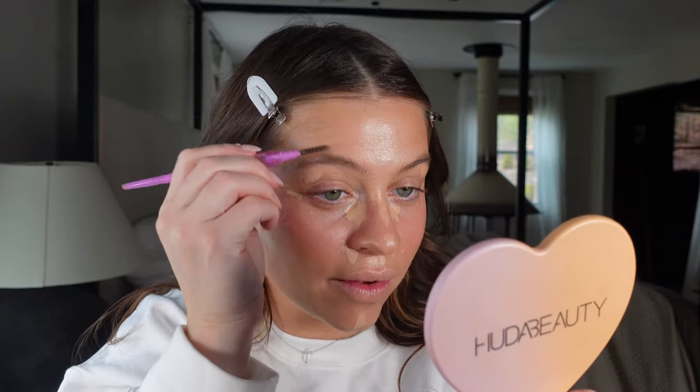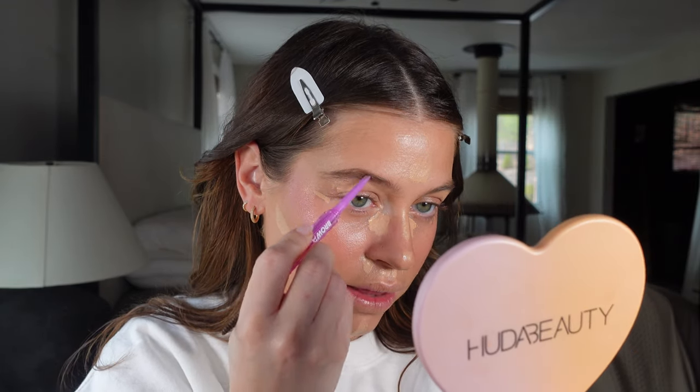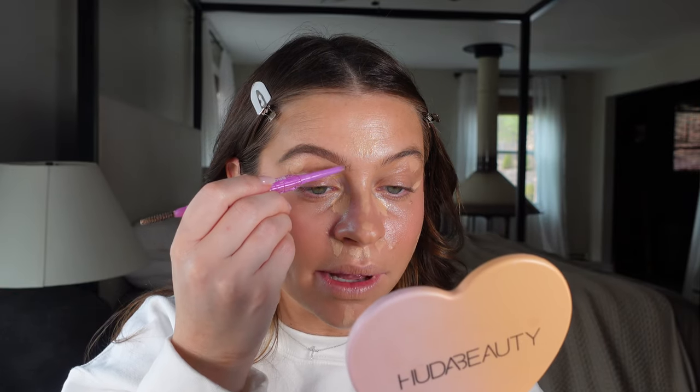For brows, I gravitate toward Benefit and Kosas. The Kosas Brow Pop in Medium Brown is great — it has a spoolie on one side and product on the other, it's creamy and goes right on. I also love their little Nano Brow Pencil for really fine strokes. If you want a good brow product, my two favorite brands right now are Kosas and Benefit. I'm letting my concealer sit while I do my brows, especially with Tower 28 — letting it set before blending makes a difference.